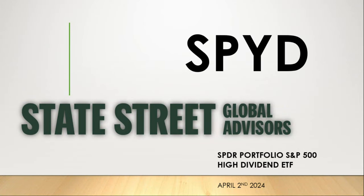Today we're looking at State Street Global Advisors SPYD, the SPDR Portfolio S&P 500 High Dividend ETF. Today's April 2nd, 2024. Let's jump right in.